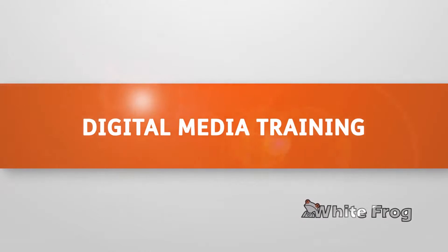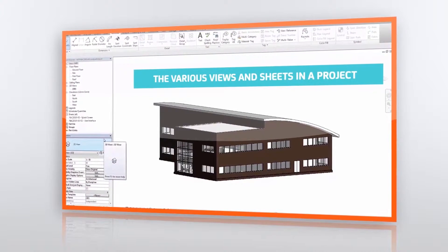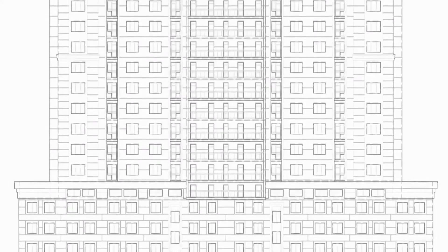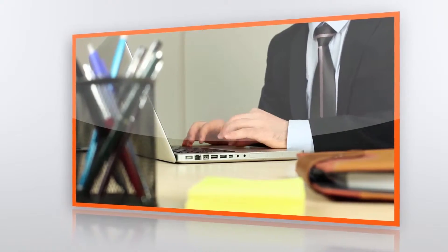And here's how we do it. First, let's take a look at digital media training. Using high-quality custom video, engaging motion graphics, and interactive gaming elements, WhiteFrog can deliver your professional training such as Revit and Navisworks in a highly intuitive and powerful way, which is fully compliant with industry standards.